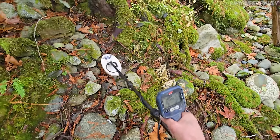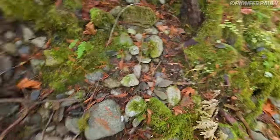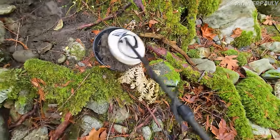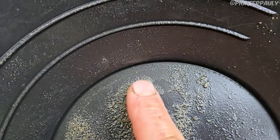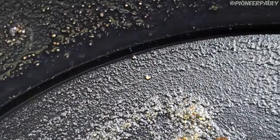We have another target right here. Again super loud, but it's also in the same area I just found that piece of gold, so there's a good chance there could be a Lamborghini here. It's in the pan. So as you can see, our target was a little piece of rust, but we did pick up a tiny piece of gold with it, so we are in the good area.